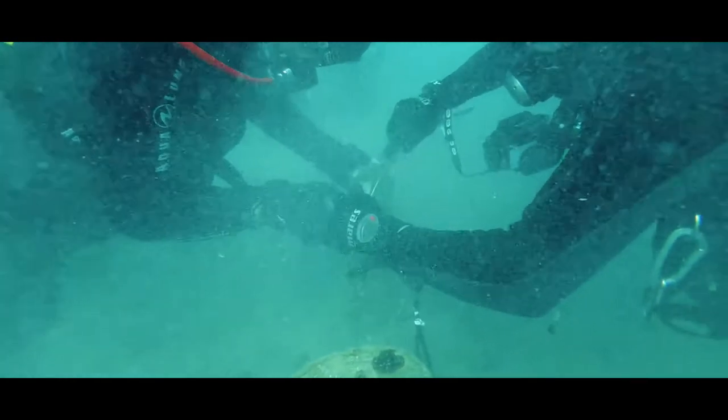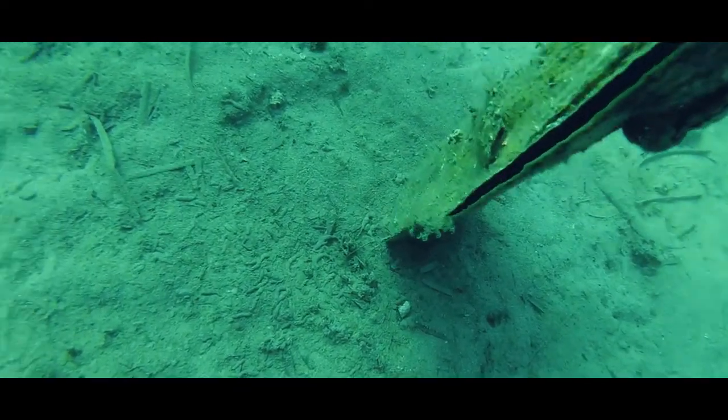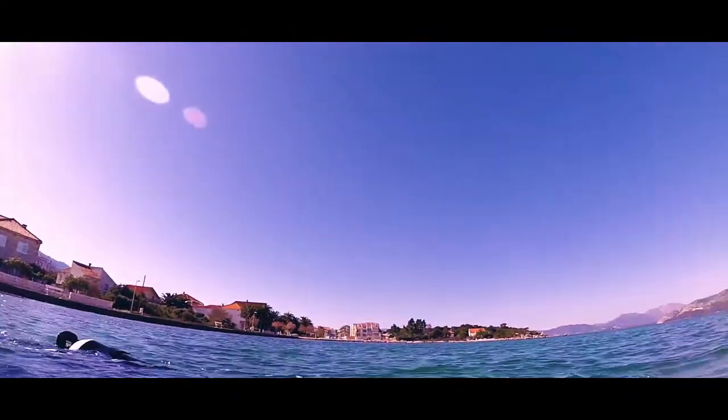Sometimes the visibility of the water is really bad — like four or five meters — so you have to come super close to every object just to be able to see it on camera, and kind of dangle upside down with your feet in the air so your camera is really close to whatever you found on the sea floor. It gets difficult when the camera is on your head and you have no screen, so you're just hoping it filmed something.